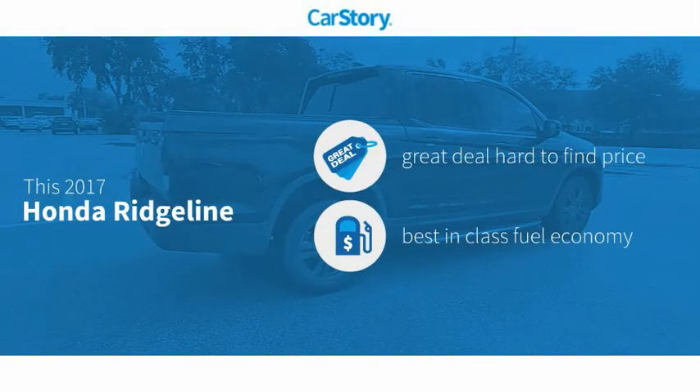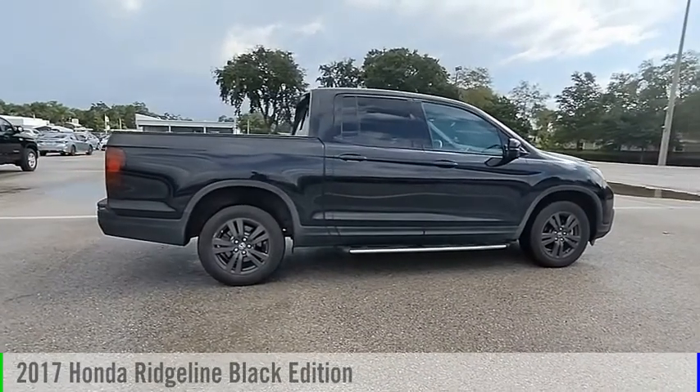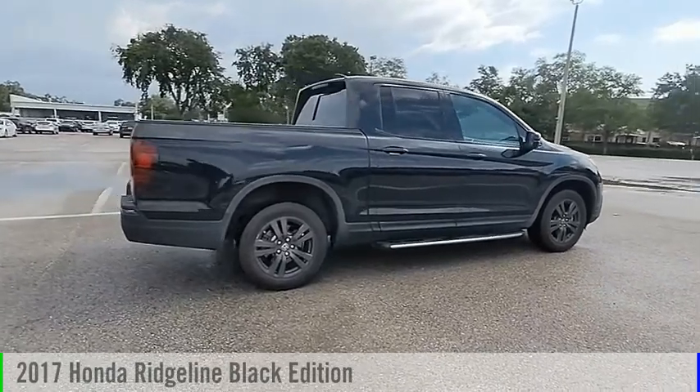Car Story Research indicates this vehicle as being a great deal that is hard to find at this price, fuel efficient, and has been listed as an IIHS Top Safety Pick with these ratings. Come test drive the 2017 Ridgeland.